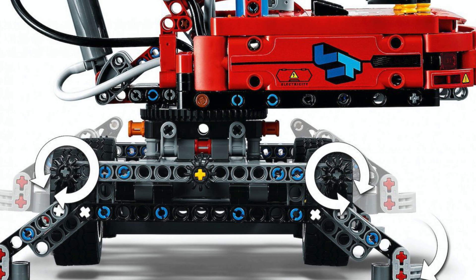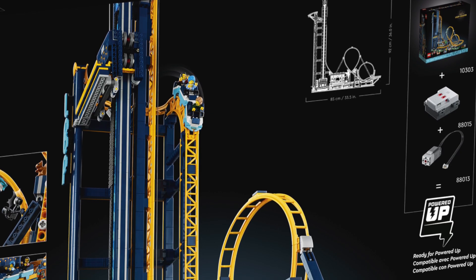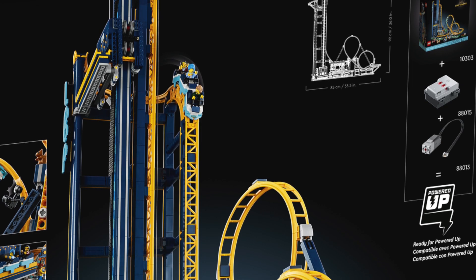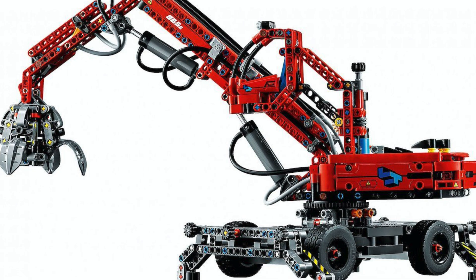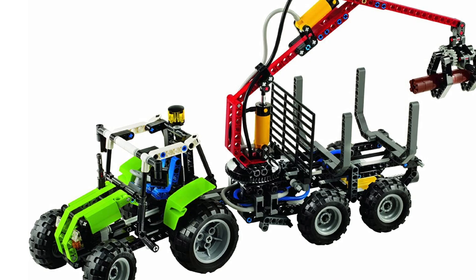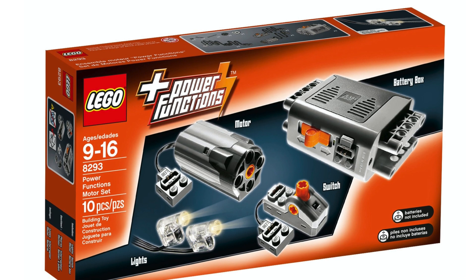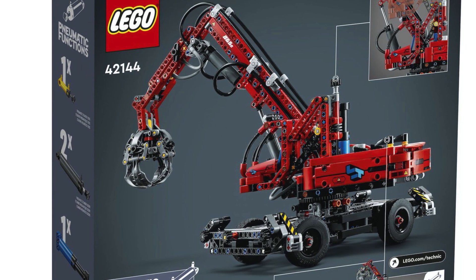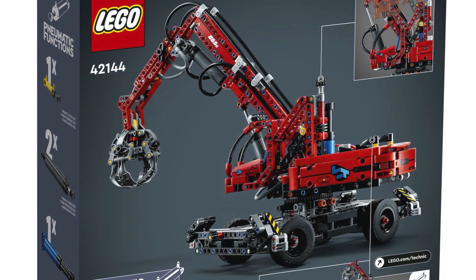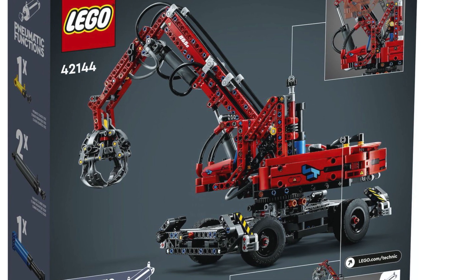Personally, I really hope that the Material Handler will be motor-upgradable. The new roller coaster will be upgradable with the Powered Up battery box and a large motor, so I hope this set will have similar upgradability. Previous pneumatic sets like the EW-160E and the tractor with log loader were upgradable with the Power Functions accessory box for a motorized compressor. However, this seems unlikely since there is nothing on the box to indicate upgradability — it's not impossible, but it is unlikely.